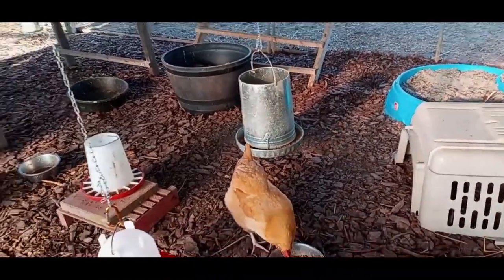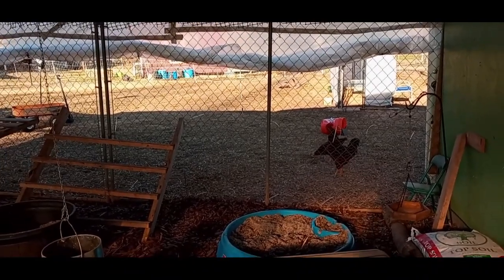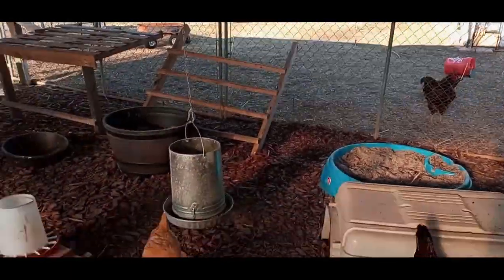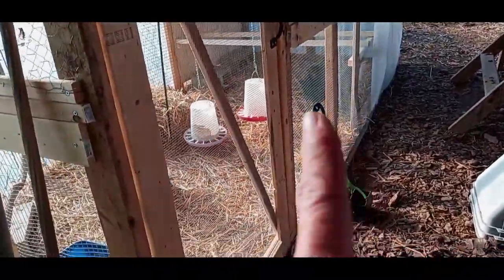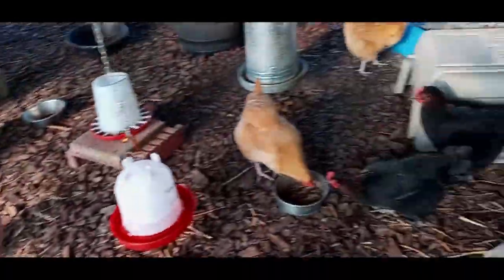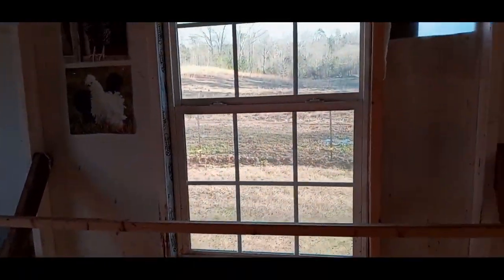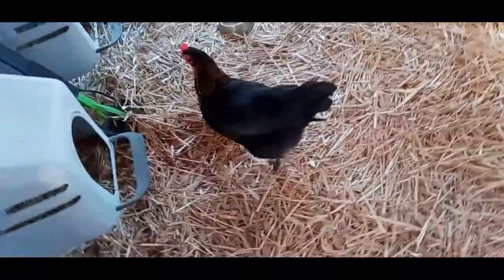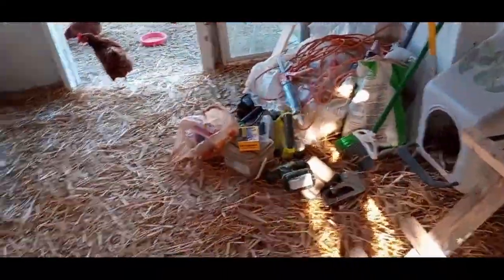We had to catch Frank and put some medicine on his comb — some musher's salve. One of his wattles, a little piece did kind of fall off finally. We got some medicine on him and on everybody here. I'm gonna clean up my mess — these are the boxes I took out of here. The girls are doing really good in there, having a good time. It's a lot nicer — I can open this window when I'm cleaning and not get all that dust on me, but they follow me in here every time.